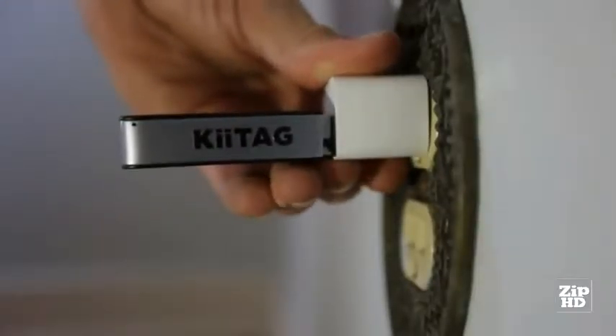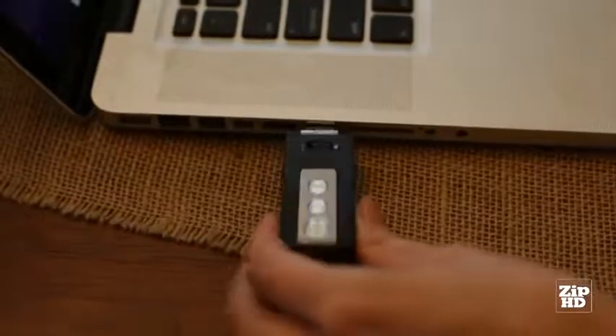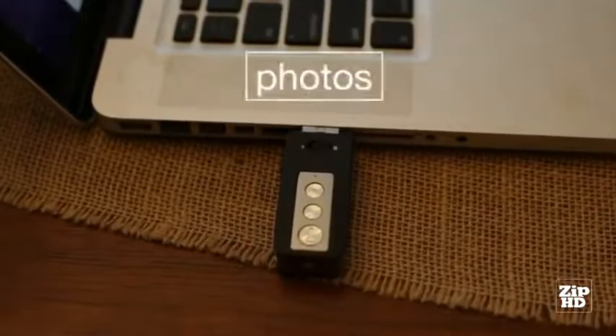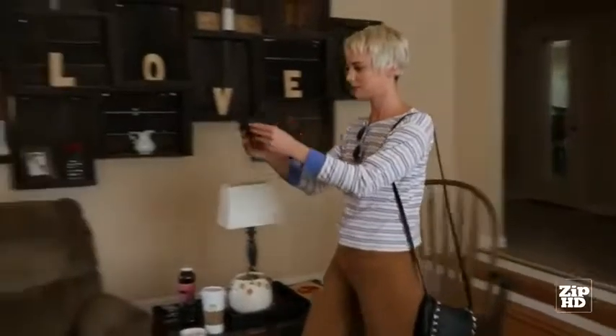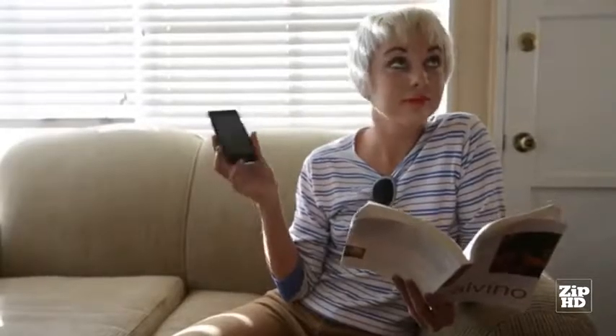Charge your KeyTag2 using any USB port. While it's charging, feel free to drop music, videos, photos, and files onto your KeyTag2. Now that your keys and phone are connected via Bluetooth, lost keys are found with the in-phone KeyTag2 finder. Can't find your phone? With the touch of a button, the KeyTag2 can make your phone ring.